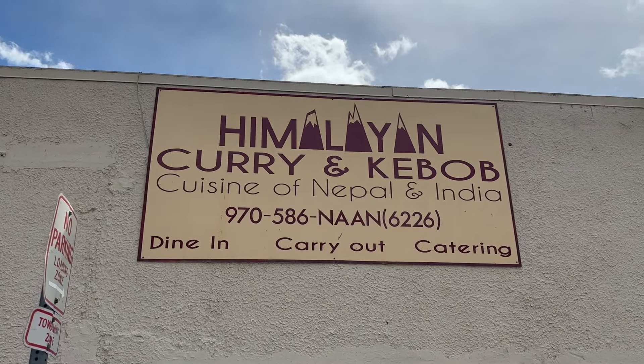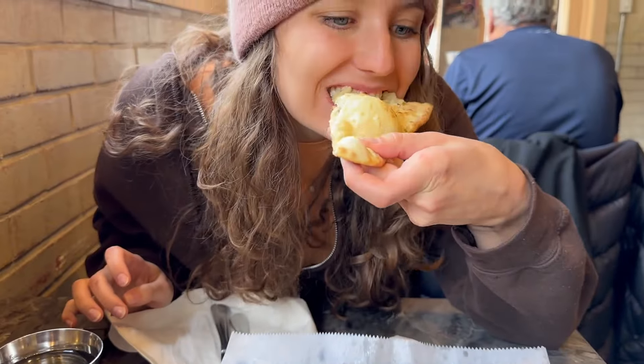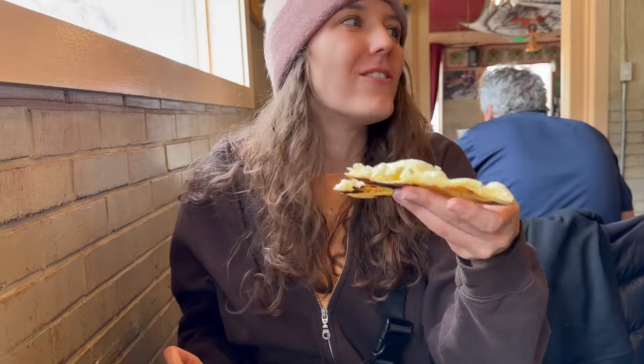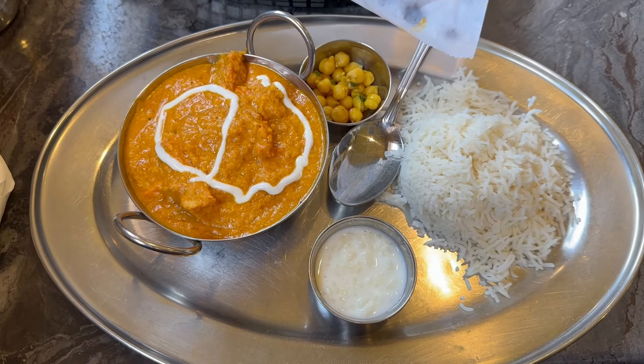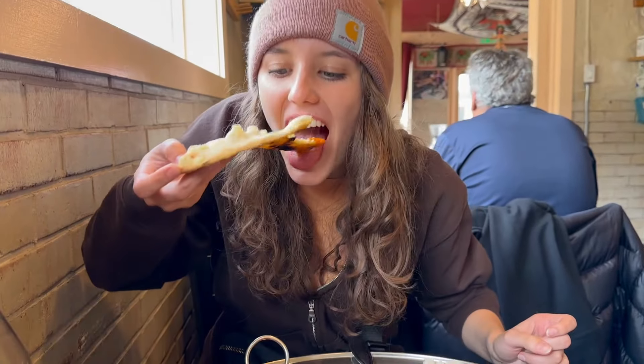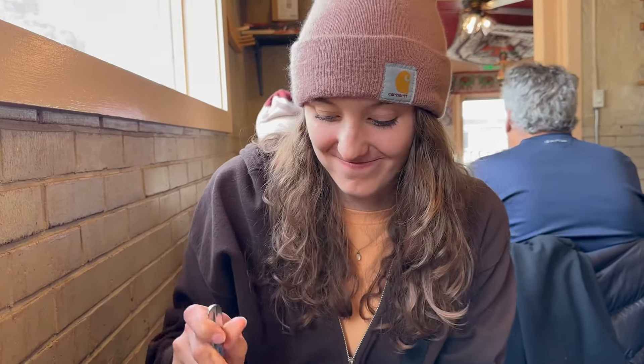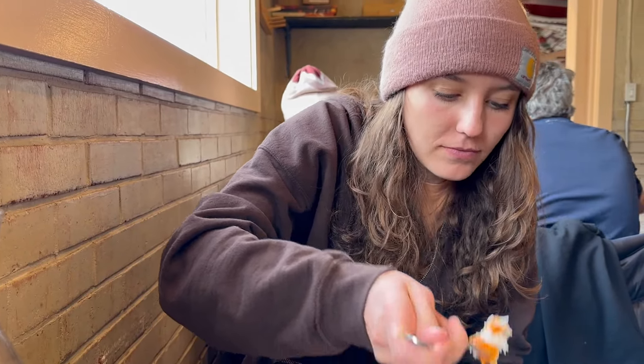We're eating at the Himalayan Korean Kebab — alright, let's try it. Chicken tikka masala. What do you think? That was amazing.